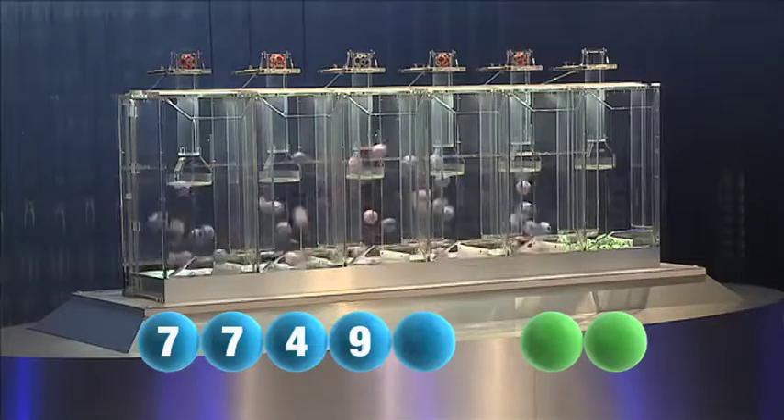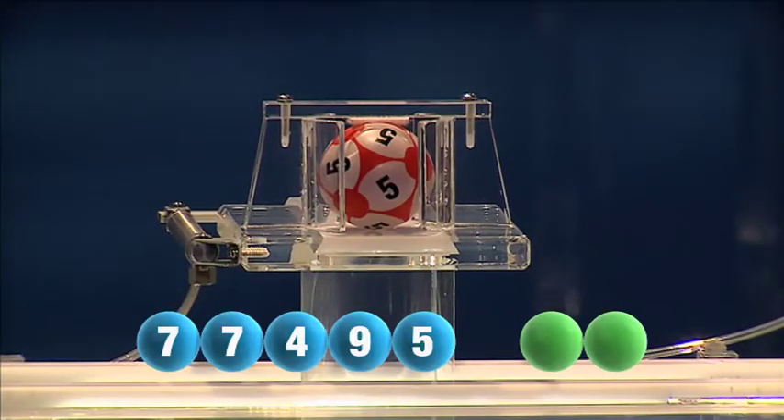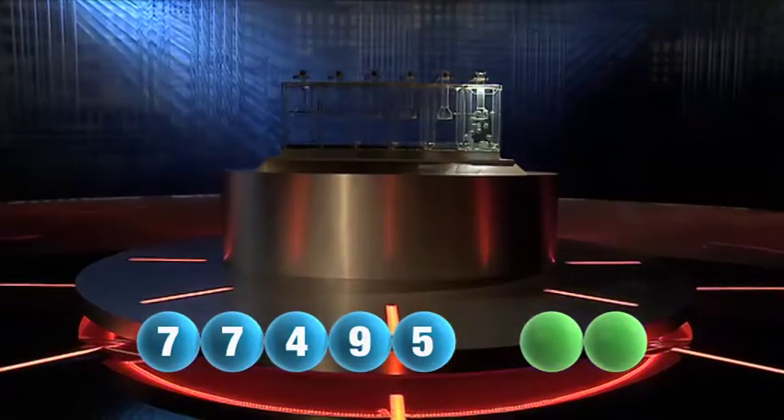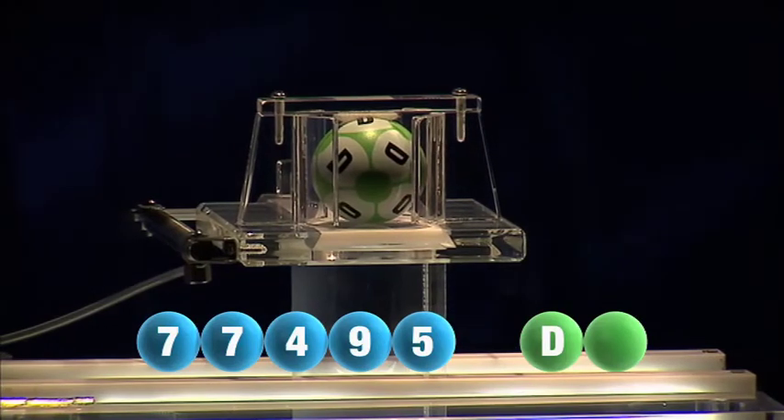The fifth and final number of today's draw is number five — that's number five. And we are now ready for the two letters. The first letter drawn is D.